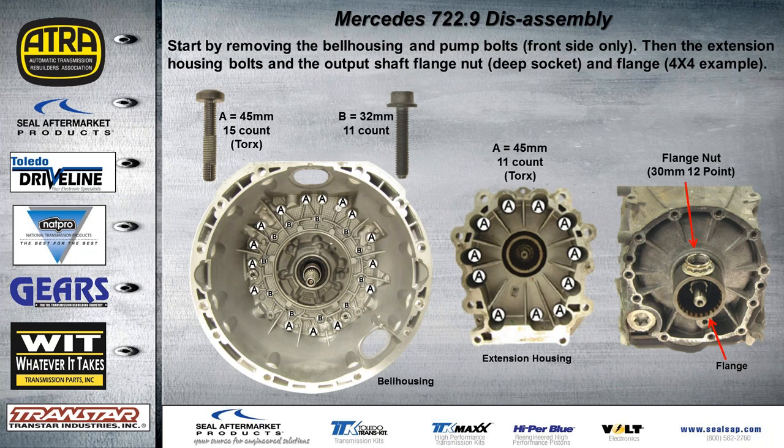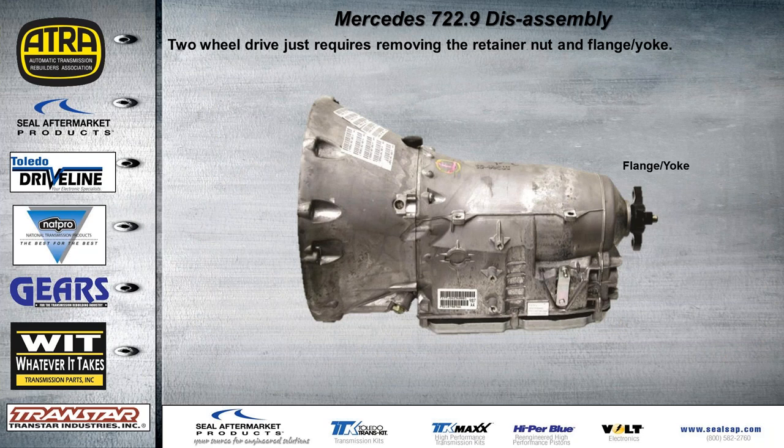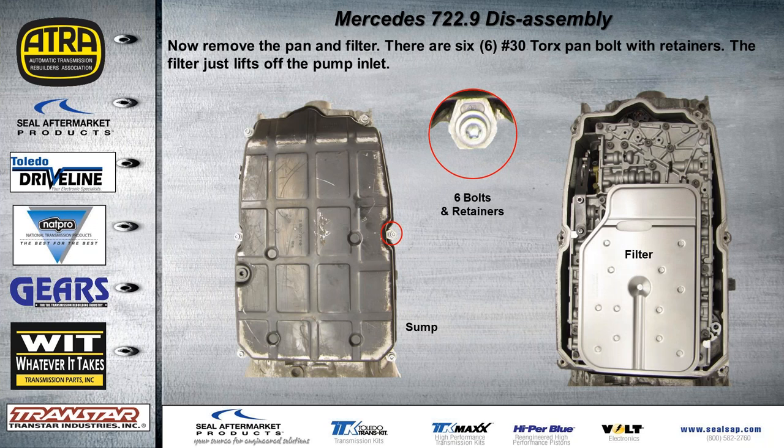Start by removing the bell housing and pump bolts from the front side only. Inside the bell housing, remove the extension housing bolt and output shaft flange nut — you'll need a deep socket. Remove the flange using a four-by-four as an example. Two-wheel drive only requires removing the retainer and the flange nut or yoke. Note: the extension housing does not come off this case — it's all one case. Then remove the pan and filter. There are six Torx bolts for the pan with retainers; the filter just lifts right off the pump.